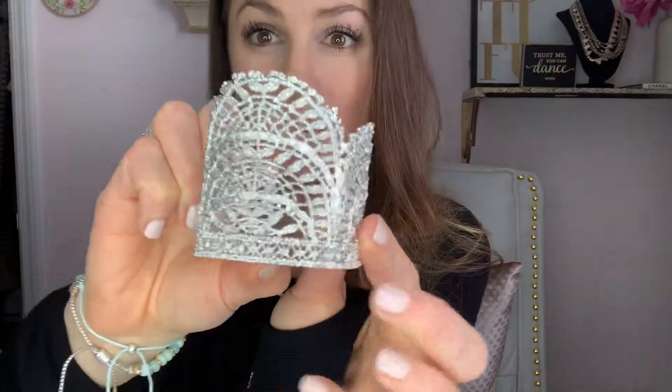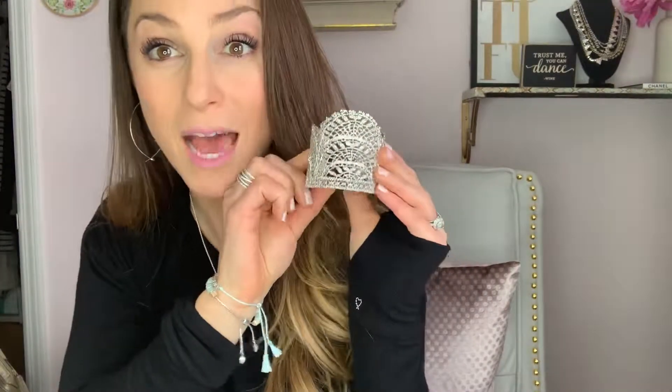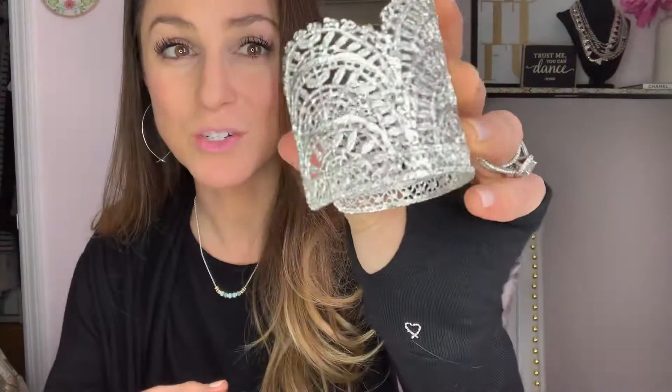And then these Thea Lace Chandeliers — how gorgeous are those? They are silver with this beautiful lace detail. They can be dressed up or dressed down, worn with a plain black top or with a dress. They are just exquisite, along with the matching cuff. This has been a showstopper at my trunk shows. People absolutely love this cuff, and if you just pair it with a dress or a simple t-shirt, it is so cool and so different.